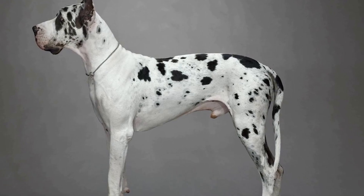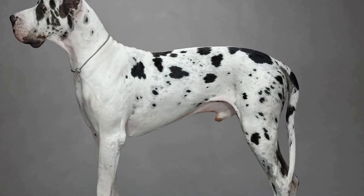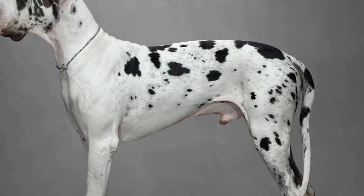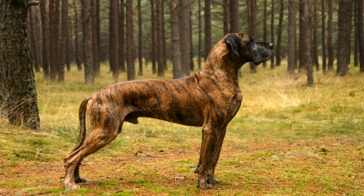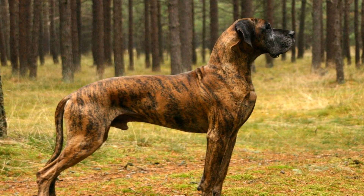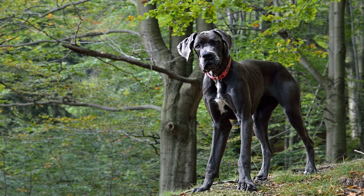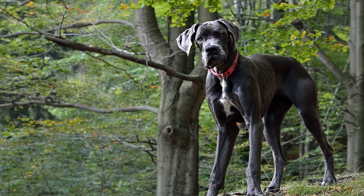Seven: Seek professional help if necessary. If you encounter significant challenges or if your Great Dane displays aggression towards other dogs, it is advisable to seek professional help from a dog trainer or behaviorist. They can assess the situation, provide guidance, and create a customized training plan to address any issues effectively. Remember, it's crucial to prioritize your Great Dane's well-being and ensure a harmonious environment for all dogs involved.